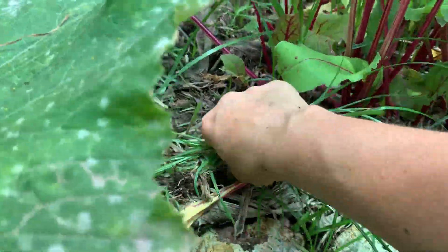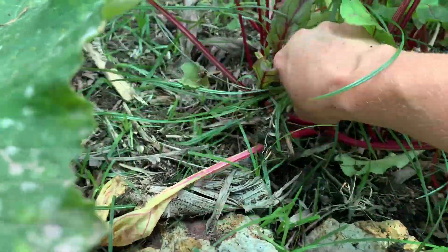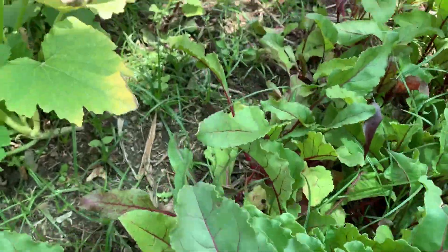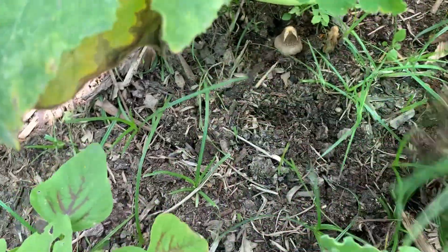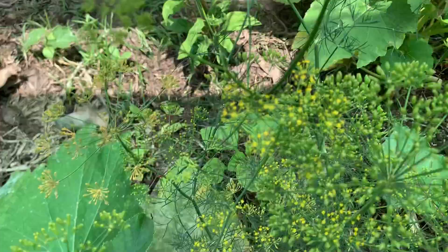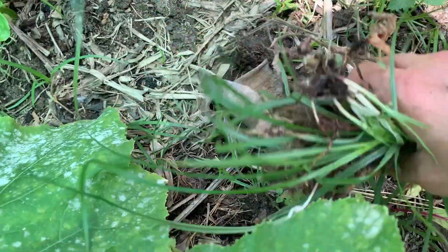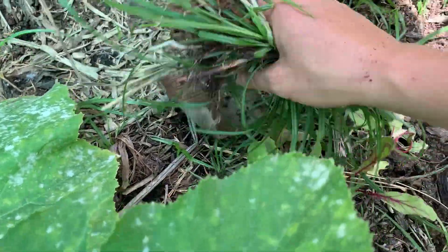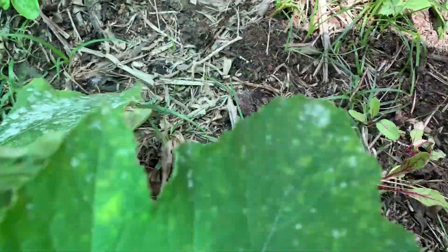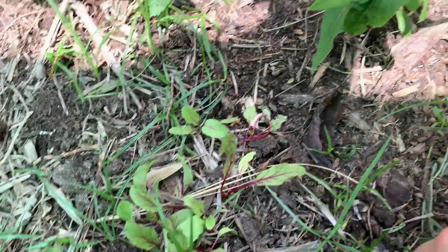I'll show you in a minute — we're going to the geese and I'll show you how they love it. It is another food source which doesn't cost any money to grow.